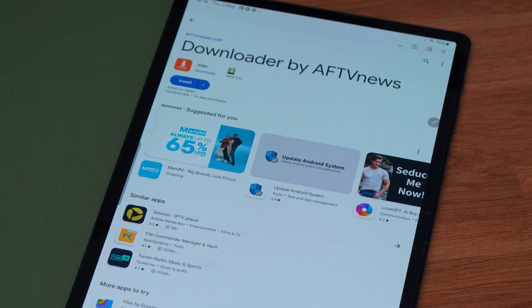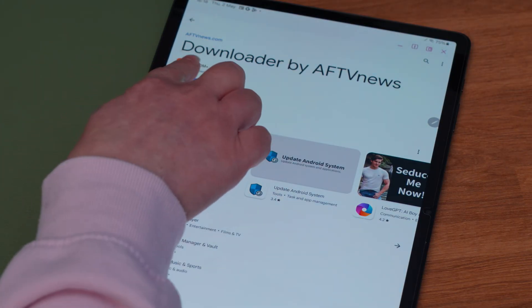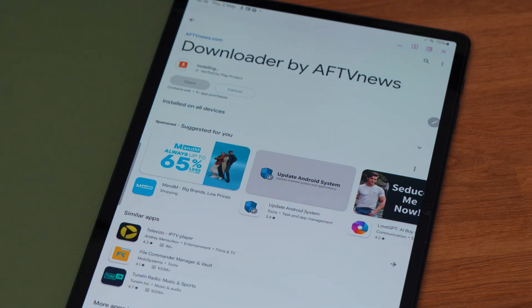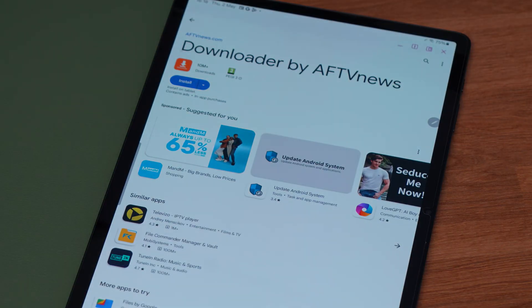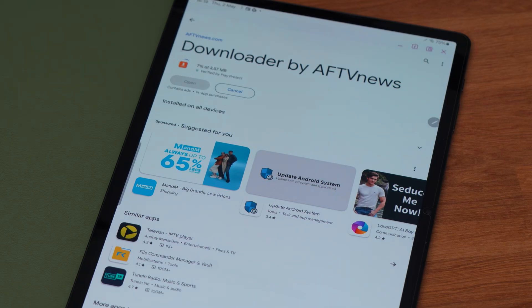The latest update of Downloader now comes with some exciting news. It is now available for direct installation on Android mobile phones and tablets via the Google Play Store. This means that you can now use Downloader to easily access your favourite Downloader shortcodes and download files directly to your Android device. If you currently have an older version that was side-loaded on your phone or tablet, it is recommended that you uninstall it and install the new version directly from the Google Play Store to receive automatic updates.